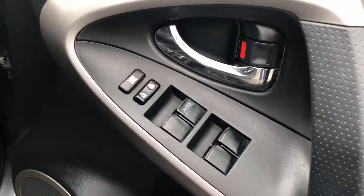Electric windows, electric mirrors, full leather seats, all in great condition.